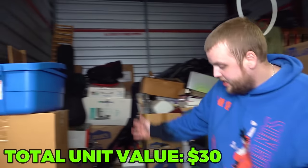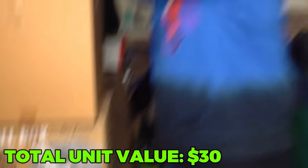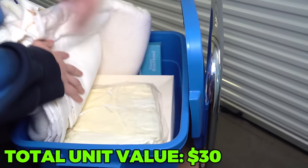Aside from that guitar case, this bottom box says crystals on it, so I'm really curious to see what kind of crystals we have. Let's work our way down that tower right here. Rubbermaid. What is this? Is something wrapped up or is this just fabric?